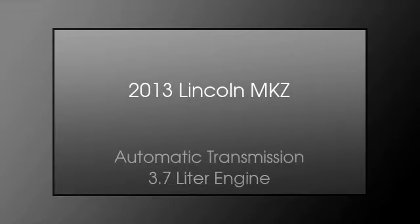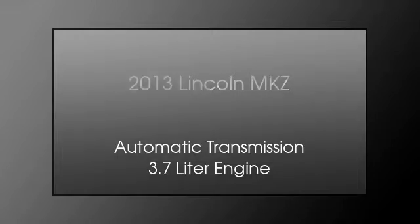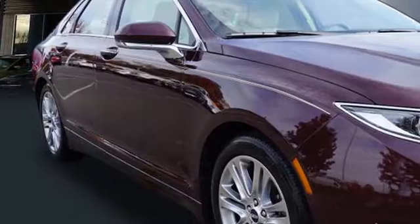This is a 2013 Lincoln MKZ. This four-door sedan has an automatic transmission and a 3.7 liter engine.